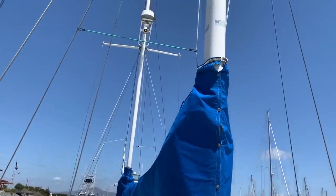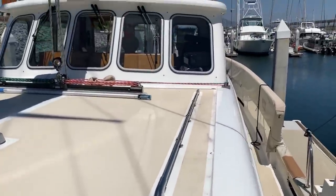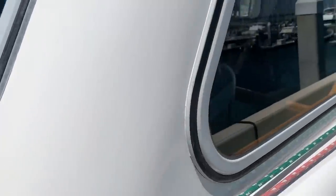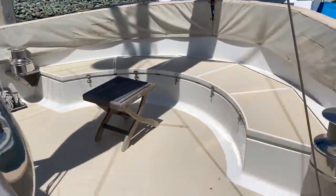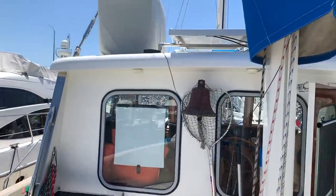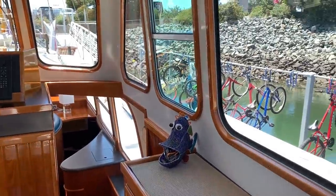The mast and rigging have been simplified, bringing everything down to the necessary areas. We have the traveler up on top of the cabin top, along with solar panels and a small storage locker. Everything is led back into the cockpit area — really well done. There's a nice large seat back here, windlasses, an access ladder to the top, and additional storage throughout.